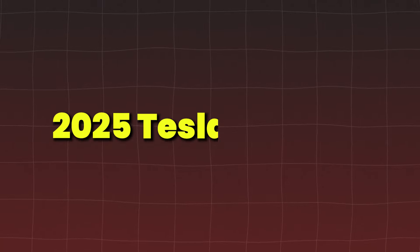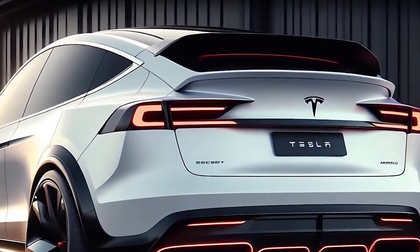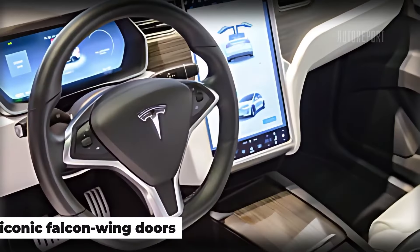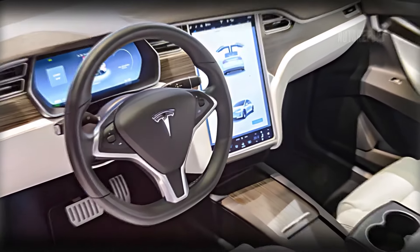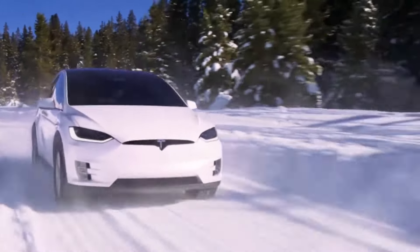The 2025 Tesla Model X continues to dominate the electric SUV landscape with its long range, performance, and iconic falcon-wing doors. For 2025, expect upgrades in both range and features, making it a top choice for those who want luxury, performance, and practicality in one EV.